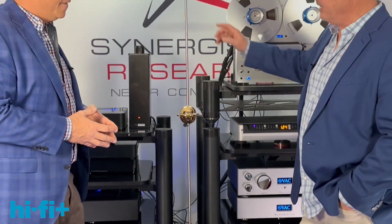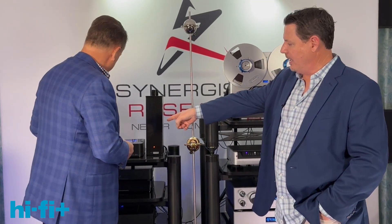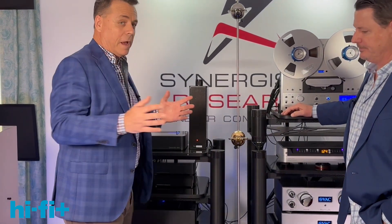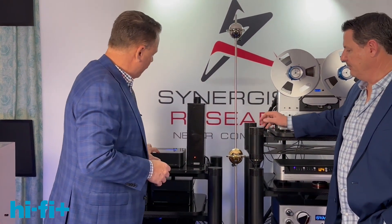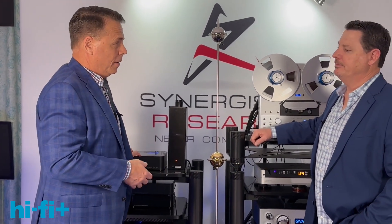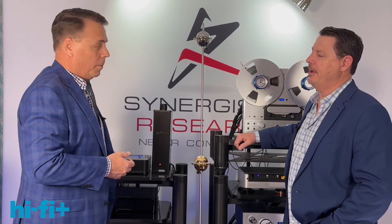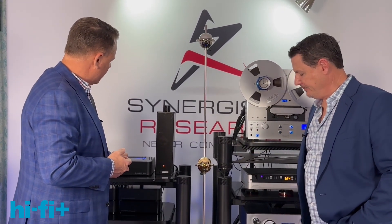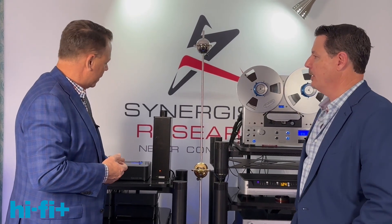The other thing they ask about is this device, the Ground Block — the Galileo Active Ground Block. Synergistic Research built the world's first active ground filter for high-end audio. We did that about nine years ago, almost a decade ago. And this is the culmination of ten years of relentless evolution and product development.